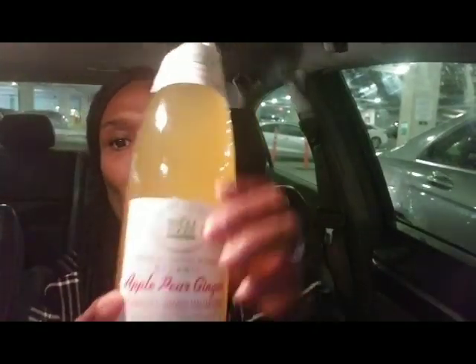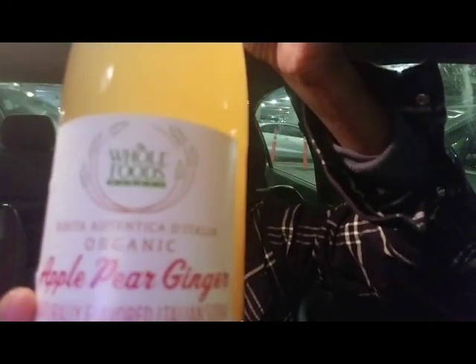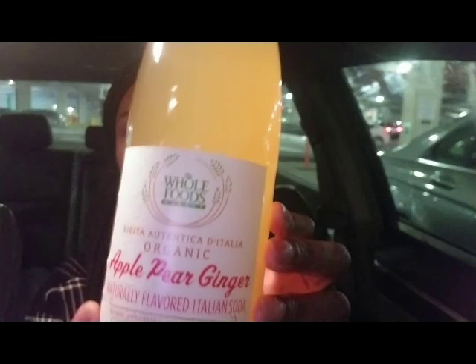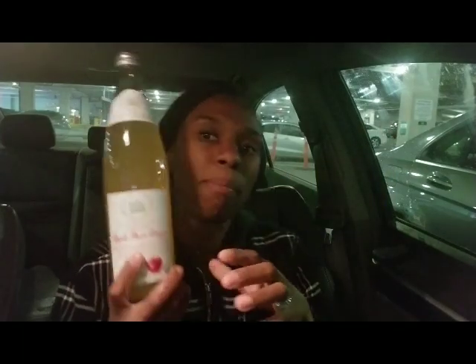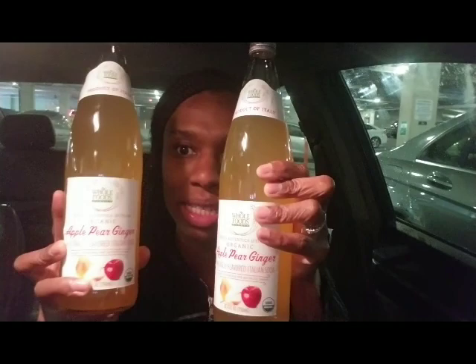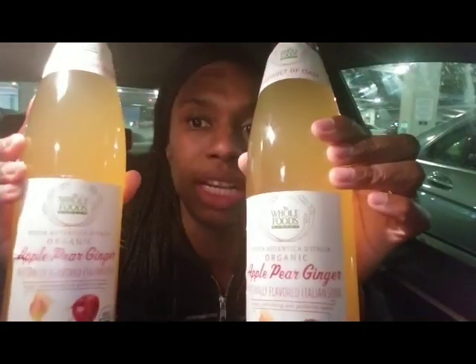Oh my goodness, I am so in love with this stuff. It's apple, pear, and ginger, and it's organic — it's their Italian soda, the Whole Foods brand. This stuff is amazing and it only comes around at the beginning of fall season at Whole Foods. Last year I bought a bunch of these, and when I ran out and came back they were all gone for the season. Fall is around the corner and it's back — I'm so excited, so I got two of these for now.